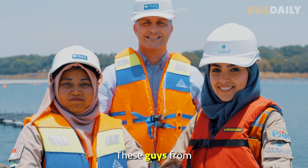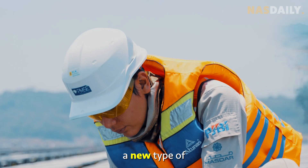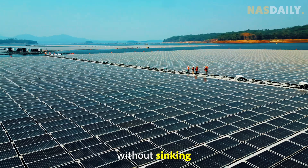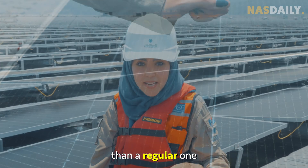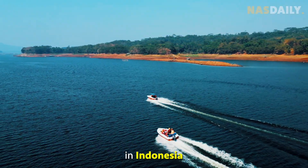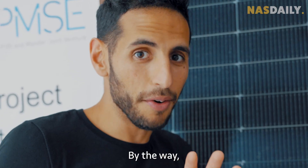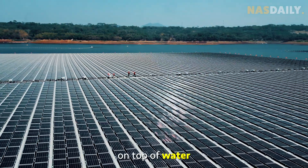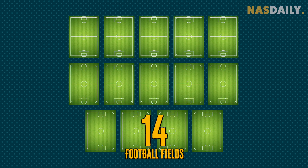So how do you make clean energy in countries like this? Well, this is how. These guys from Masdar designed and built a new type of solar farm that can float on top of water without sinking. This solar panel is much stronger than a regular one — it can move with the waves. They found a reservoir in Indonesia and covered it with thousands of solar panels. There are more than 350,000 of these on top of water — this is as big as 14 football fields.